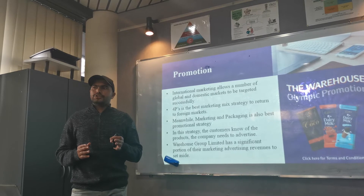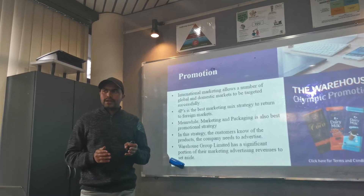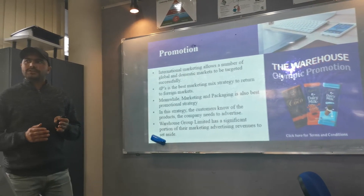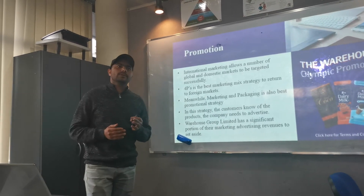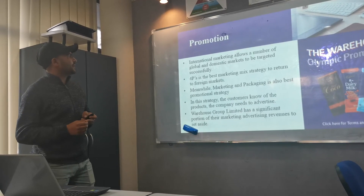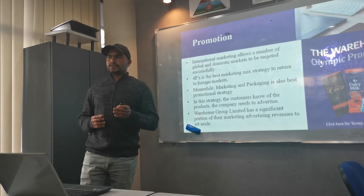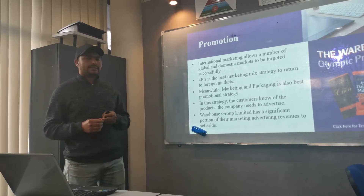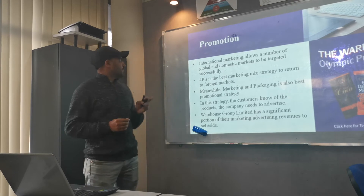Every organization has a strategy to promote their products — like online TV ads, banners, and posters. The Warehouse also has different promotional strategies. Information marketing allows a number of global and domestic markets to be targeted successfully. We are also working on the four P's, which is the best marketing mix strategy for foreign marketing — product, price, promotion, and place.